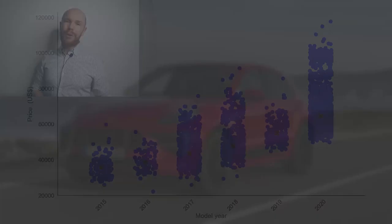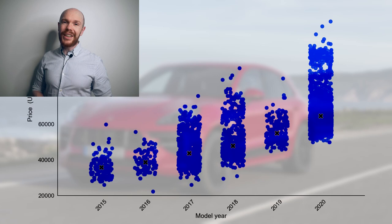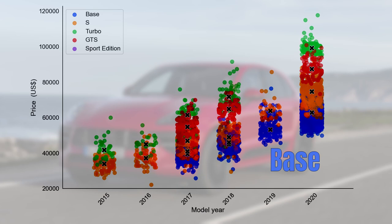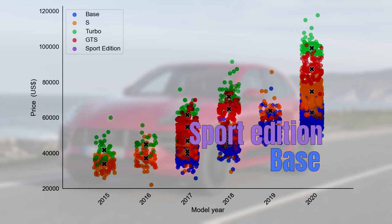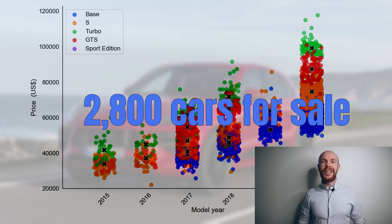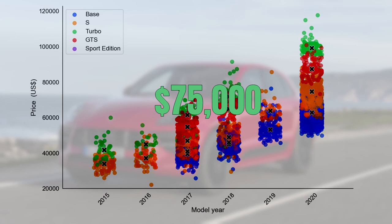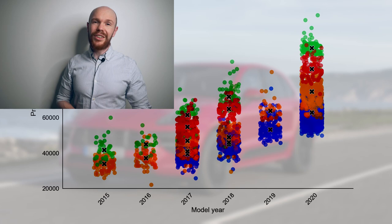You could also spend the same amount on an equivalent size new Toyota. A large part of the price variation can be explained by the different models. The base model is in blue — the entry level 4-cylinder. The sport edition is in purple, with active suspension management and the sport chrono package. In orange is the S with the V6 twin turbo. The GTS is in red and the turbo in green. The base model leads in popularity with around 2,800 cars for sale, followed by the S, the turbo, and the GTS. The turbo is the most expensive with an average price of 75,000 dollars. A Macan loses 6.9 thousand dollars per year.